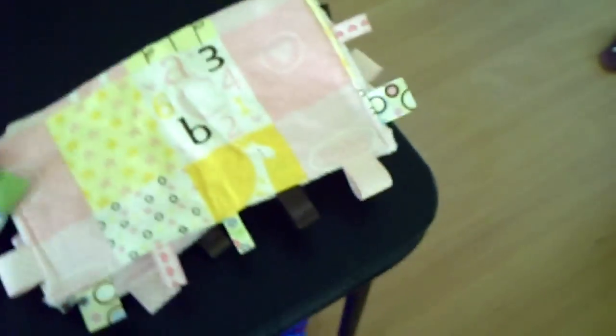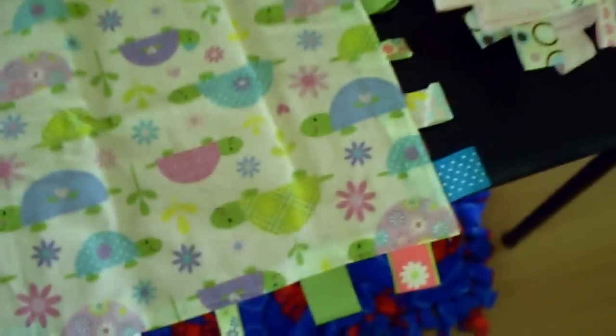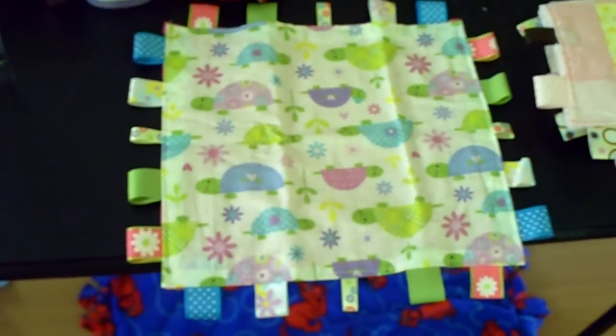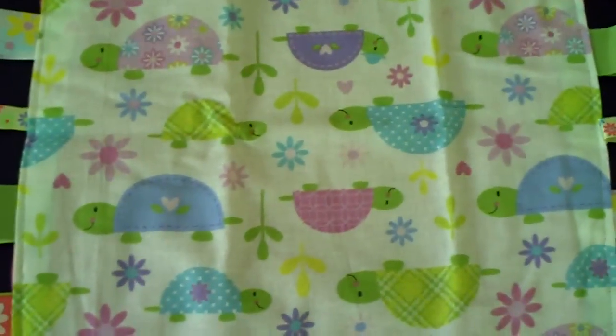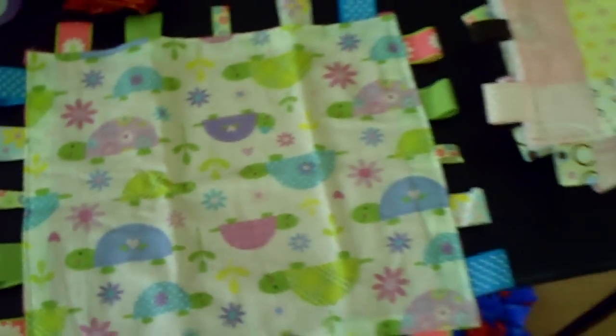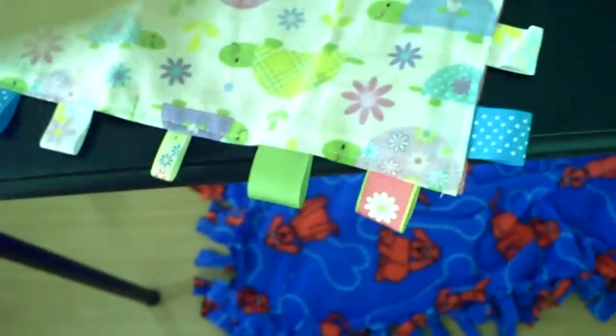And last but not least — aww, this is very cute. I love this print also. It's the little turtles, and that is just adorable too. Thank you, thank you Julie, Julie's mom and Julie's grandma. That's the back — it's very cute, thank you.